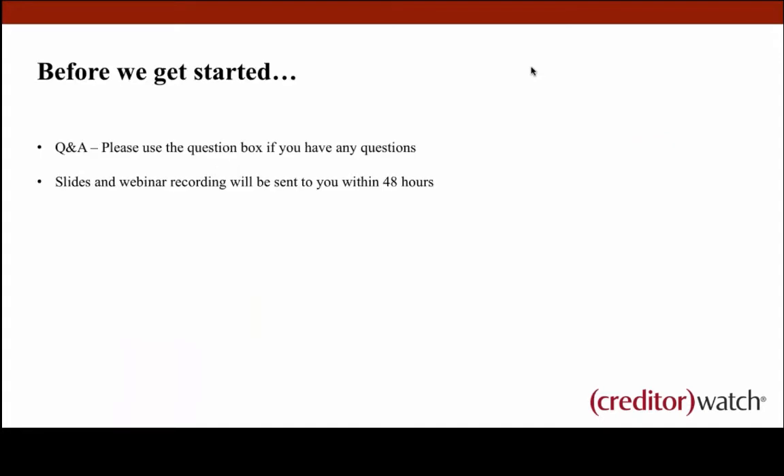Before we get started, just a little bit of housekeeping. There's going to be a question and answer box that pops up during the presentation. We've got three of our salespeople on the line — Alex, Tully and Natasha — answering questions, so feel free to ask things along the way. Also, if you need to duck out early, the slides will be on our website within the next 48 hours and also emailed to participants.